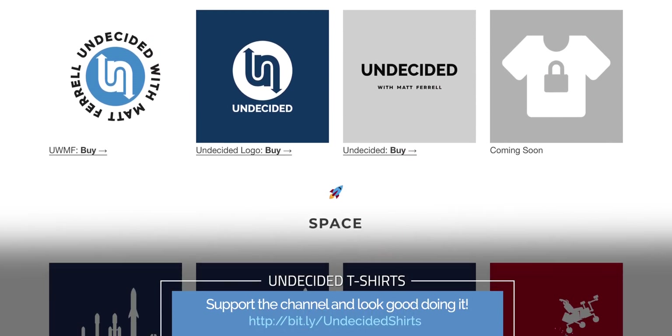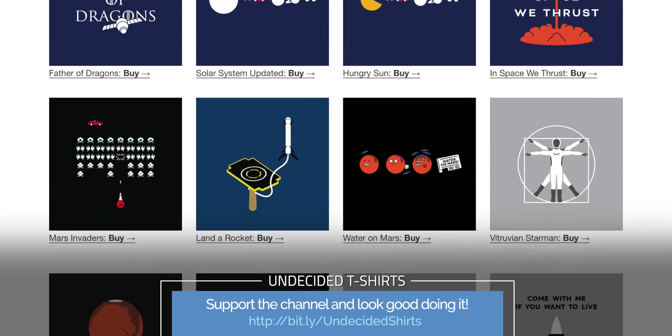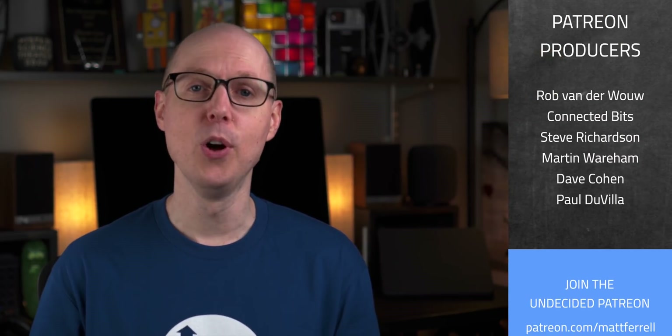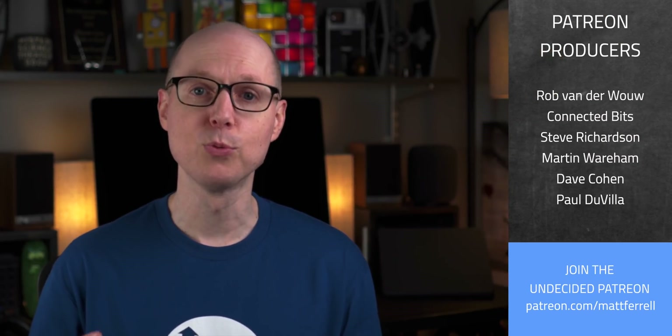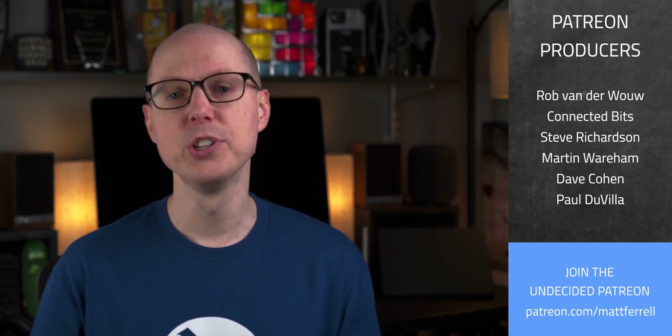There are some other ways you can help support the channel too. Check out my SFSF shop for some cool Tesla, SpaceX, Science, and Undecided shirts. There are also other links in the description for some great gear and discounts. And as always, an extra big thank you to all of my Patreon supporters — your support is really helping to make these videos possible. Be sure to check out my Patreon page for additional details by joining the crew. And if you haven't done so already, consider subscribing and hitting that notification bell to get alerts when I post new videos. As always, thanks so much for watching — I'll see you in the next one.